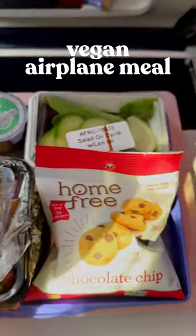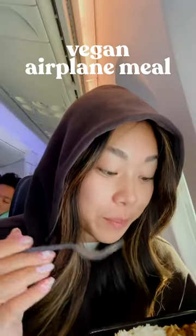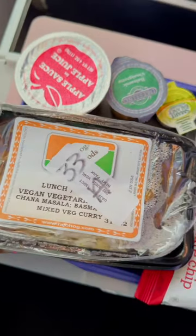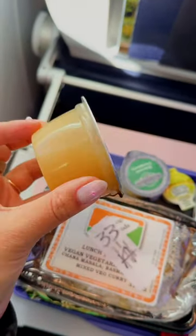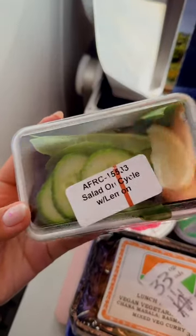In case you didn't know, you can actually request a vegan meal with most airlines ahead of your flight. This is what I ate on my flight from LA to Tokyo — one of the better meals I've gotten on a plane. It was an Indian vegan meal: chana masala with basmati rice, some veggies, applesauce on the side, some vegan butter or Smart Balance, and a little salad.